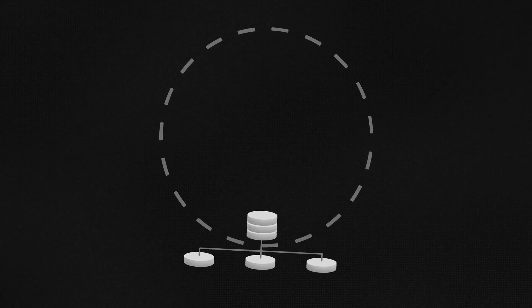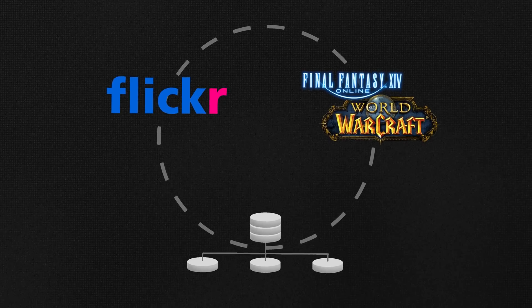It turns out that database sharding, Flickr, and MMOs actually have a lot of history together. You're surprised Flickr is still actually a thing, but you're also probably wondering how in the world these three things are related.